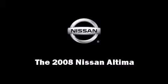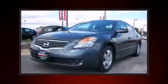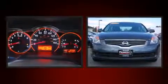Here's a great deal on a 2008 Nissan Altima. With just over 30,000 miles on the odometer, this four-door sedan prioritizes comfort, safety, and convenience.